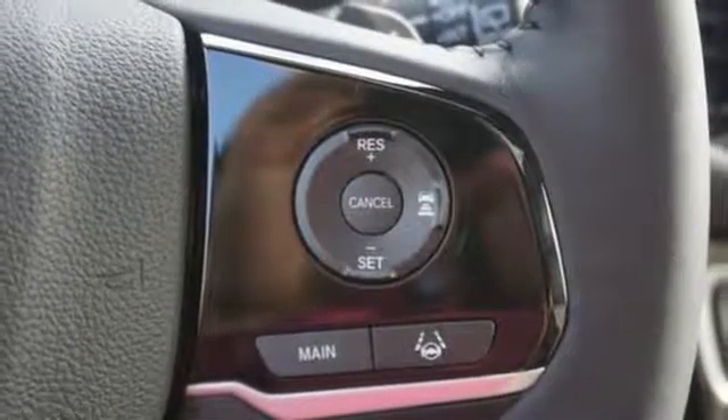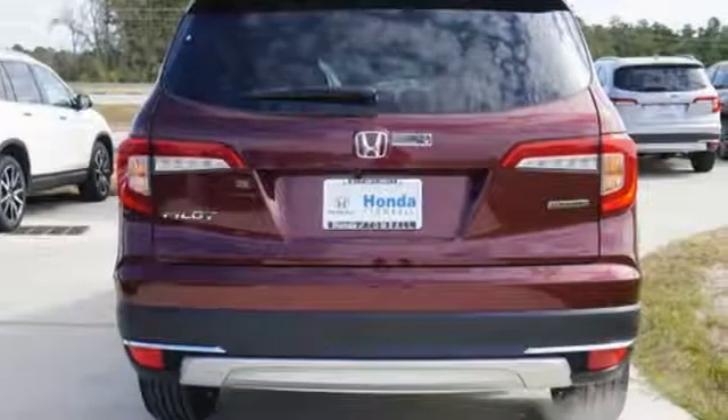Hands-free liftgate, gas pressurized shocks, and heated leather bucket seats.